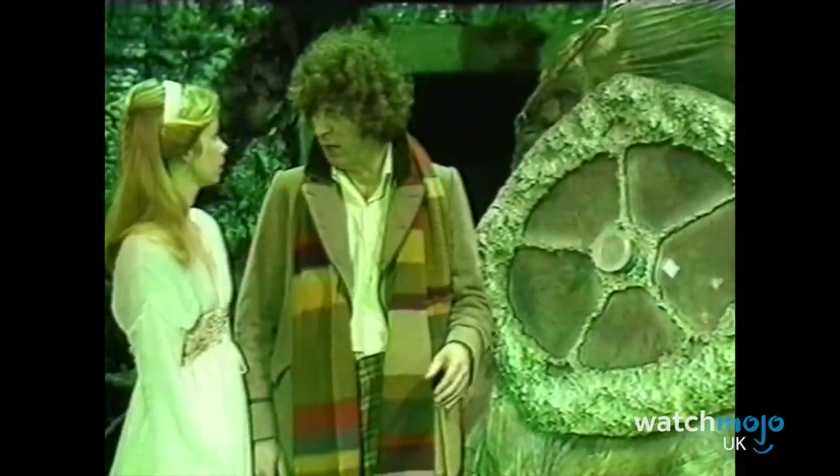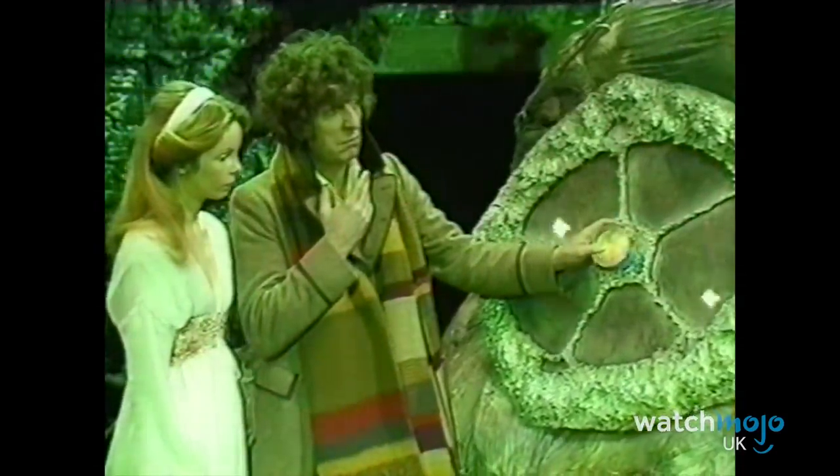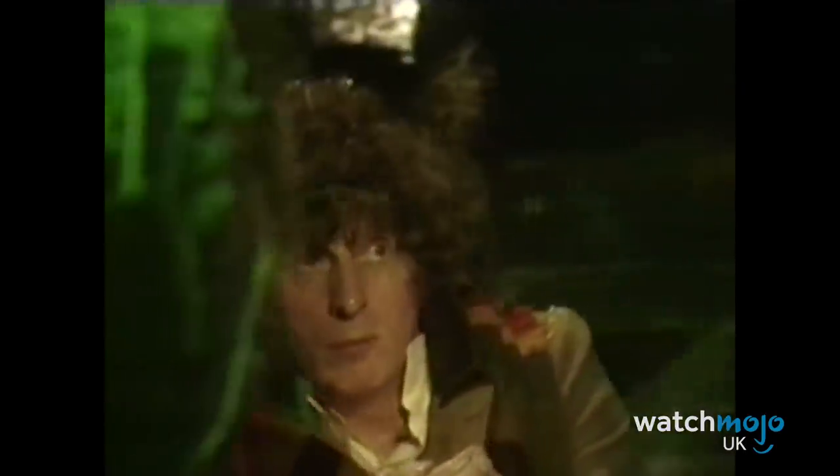Number 5: This classic serial sees the fourth Doctor trapped in a pit with a large blob creature, which actually turns out to be an alien ambassador, Erato. The creature's design is laughably terrible, resembling some combination of a green bin bag, bogeys, and something a Dalek might excrete. While its general appearance is bad enough, there's the small matter of the creature's appendage. To put it delicately, Erato's tentacle looks extremely phallic. It's hard to find Erato menacing before his true nature is revealed, with that big thing wobbling about. The Doctor doesn't make it any easier to keep a straight face when he does things like blow into it.